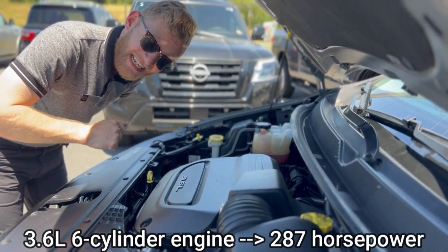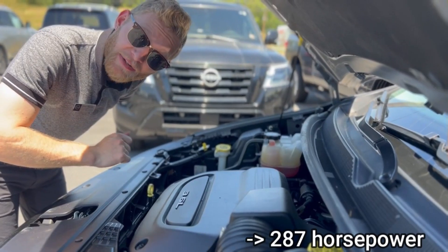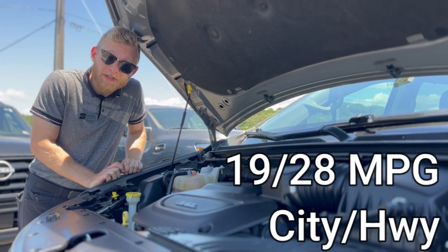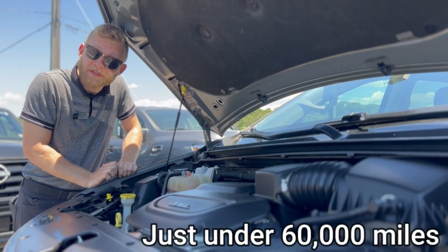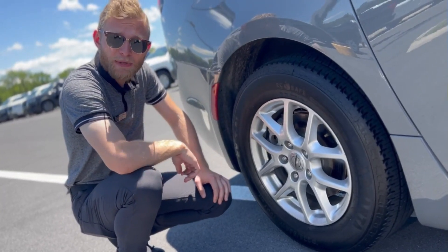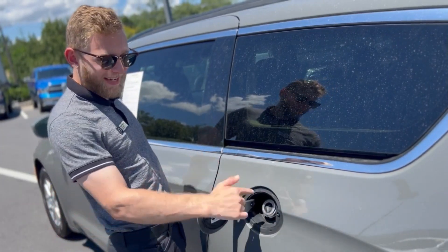Under the hood, you have a 3.6-liter 6-cylinder engine that makes 287 horsepower, 19 miles per gallon driving in the city, 28 on the highway, and this vehicle has just under 60,000 miles. 17-inch aluminum alloy wheels. Also have a rear parking camera. With a tap and a pull, you get access to your gas.